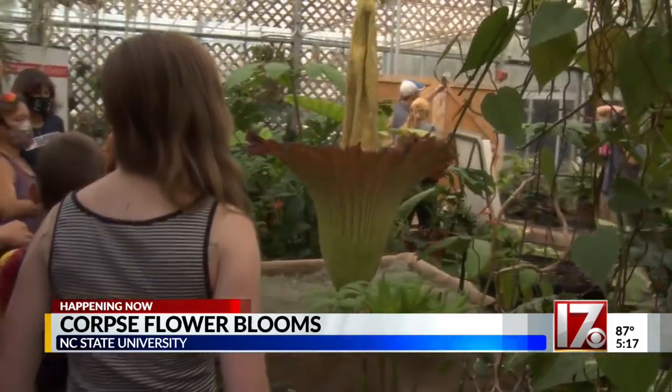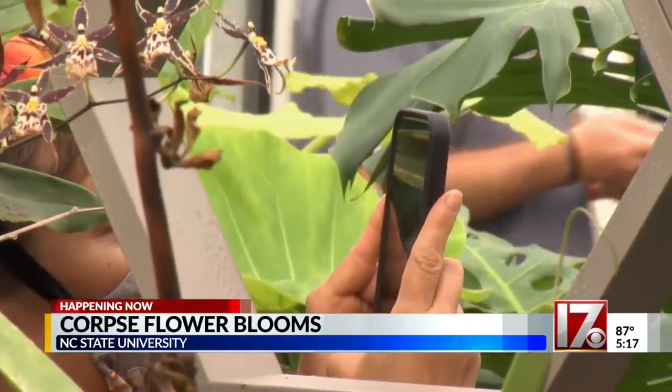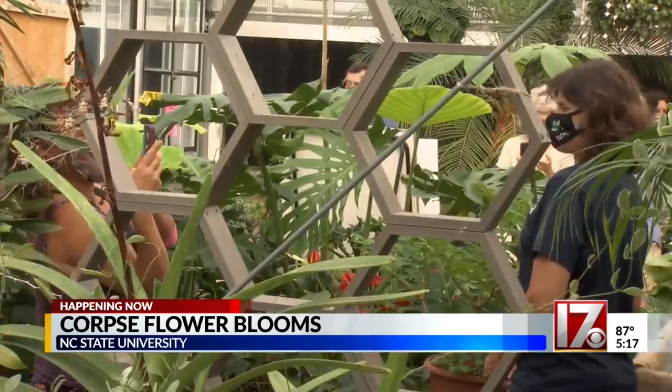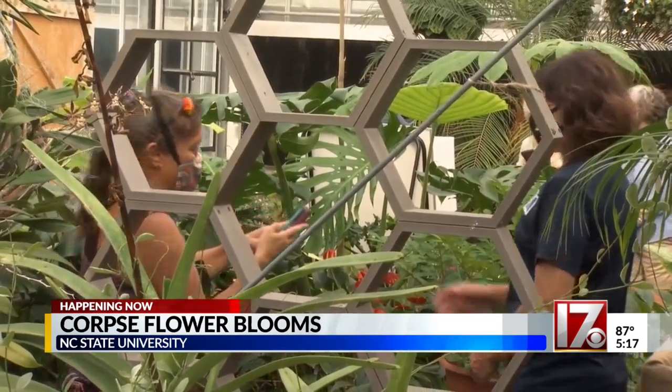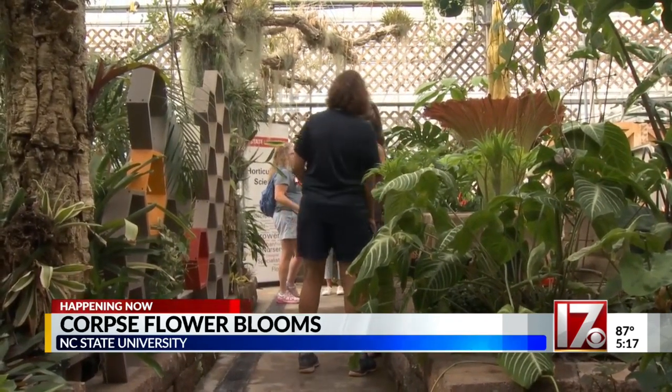Drawing crowds eager to get a whiff of the unique corpse flower. I first saw it when it bloomed the first time five years ago in 2016, and then I was lucky enough to come back in 2019 as well. I'm actually coming back later again with a different group of friends. So it's been fun to see it reproduce on a regular basis.